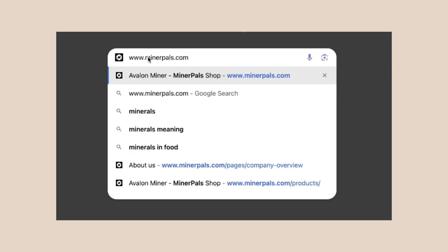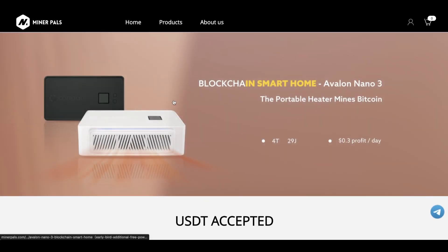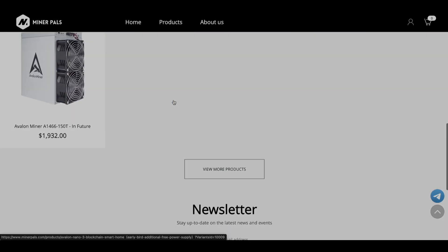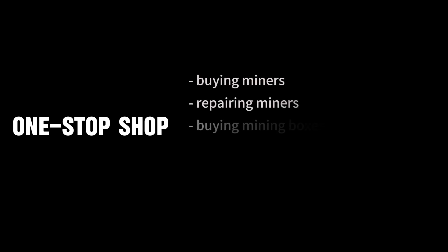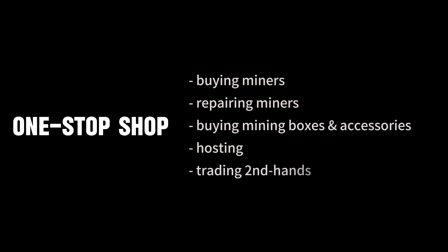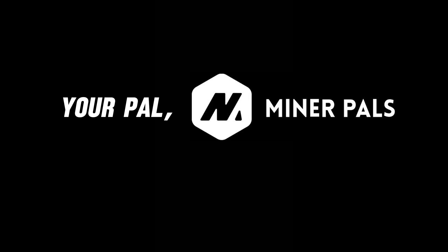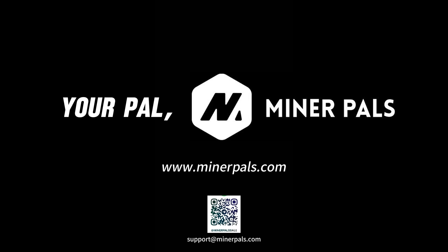Thinking of giving it a whirl? Head over to MinerPals.com and grab yours. They're flying off the shelves, so it's first come, first serve. And don't worry, we ship all over the globe. MinerPals is like your one-stop shop for all things mining. We've got you covered from buying miners, fixing them up, hooking you up with accessories, hosting, mining boxes, to even trading secondhand. Whatever you need, we're here to help fast. So what are you waiting for? Dive in and discover the magic of the Avalon Nano 3.